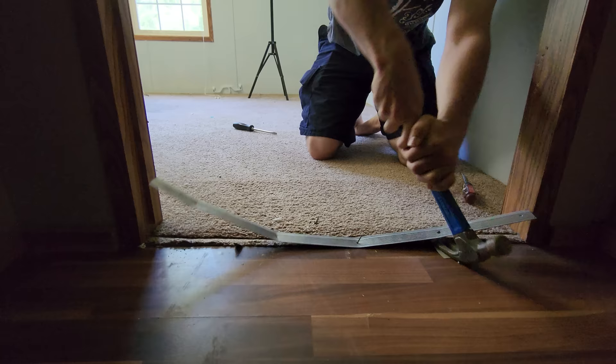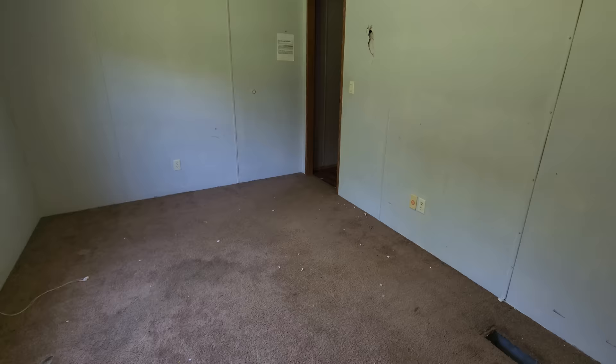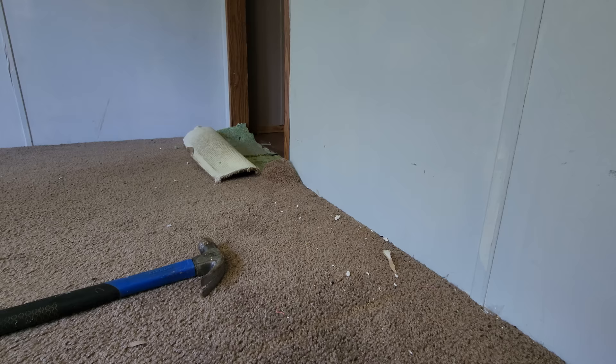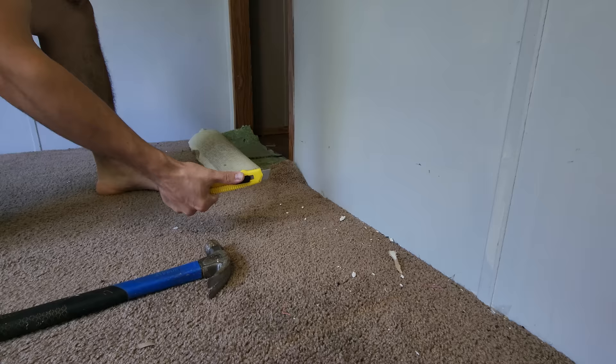Obviously if we're going to be pulling this carpet out, we have to get rid of anything that would get in the way, such as the air vent and the threshold for the door. If you just try ripping and tearing to get the carpet out, you'll run into the issue of tacks holding the carpet down along the edges of the wall. The best thing you can do is take a good box cutter and slide it along the edge of each wall, cutting the carpet away and making it easier to pull out.